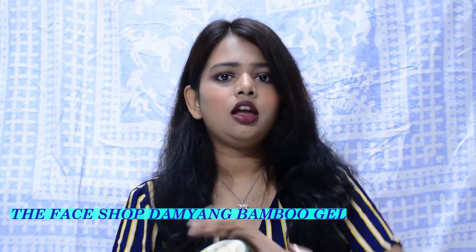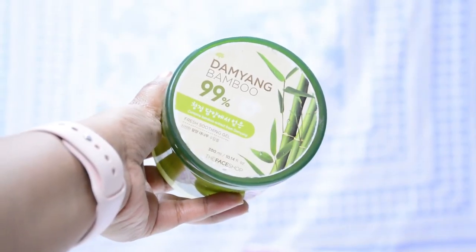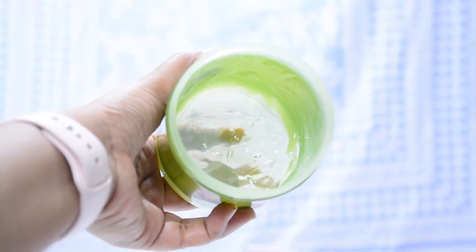Next up we have a very unusual product — The Face Shop Damyang Bamboo Gel. This works much better than aloe vera gel. I switched to bamboo gel after seeing many bloggers rave about it. The smell is quite decent, it has a gel-like consistency, and it lasts a nice amount of time. I've been using it for about two years. It's really nice to apply when your skin is sunburned — I carry it with me in a small tub when traveling to beach areas.